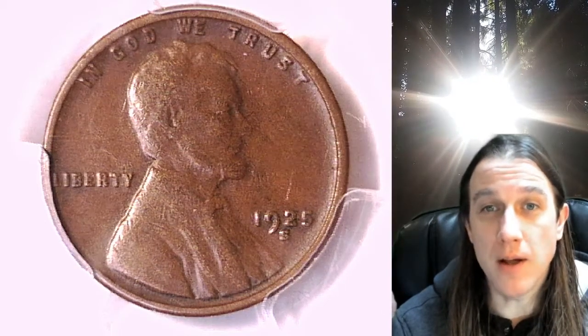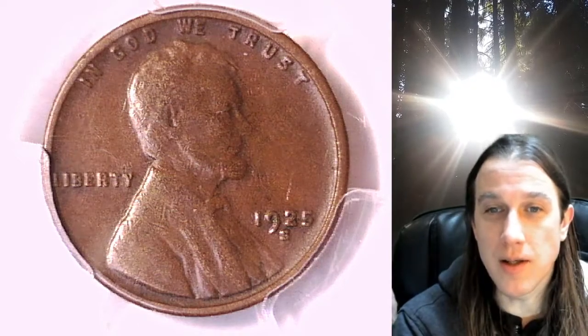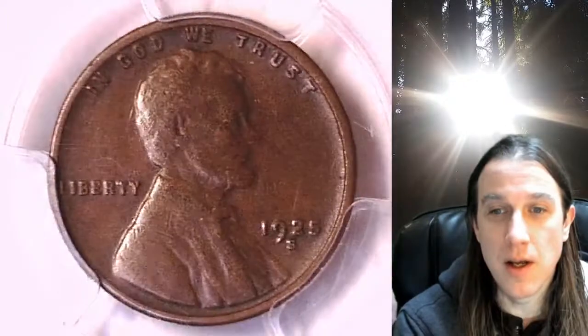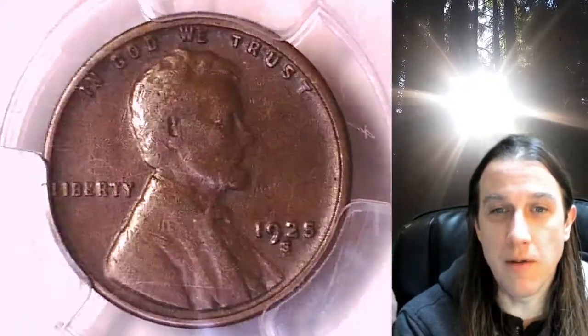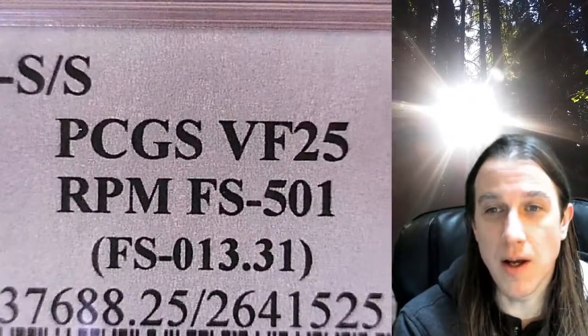Hello again everyone and welcome back to Time Travelers Coin Exchange. The next coin we're going to take a look at today is a 1925-S Lincoln Wheat Cent. This is a business strike coin from the San Francisco Mint, and it has been graded by PCGS — they graded it Very Fine 25.